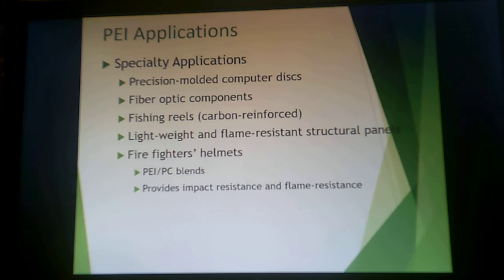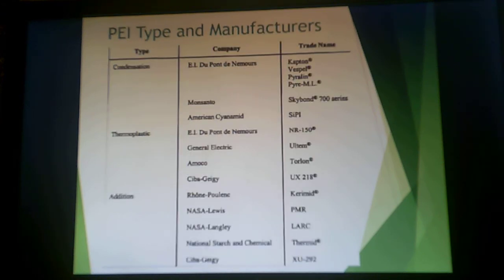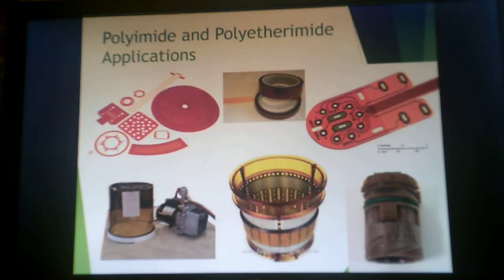These are also used in precision-molded computer disks, fiber optic components, and carbon-reinforced fishing reels. Lightweight, flame-resistant structural panels and firefighters' helmets are made from a blend of polyetherimid and polycarbonate, providing both impact resistance and flame resistance. When looking at manufacturers, DuPont covers Kapton for the thermosetting variety, and GE provides Ultem for the thermoplastic type. Smaller companies like Ciba-Geigy also make polyetherimid monomers or resins. The characteristic dark orange-brown color of these products results from the di-anhydride and diamine electron transfer reactions.